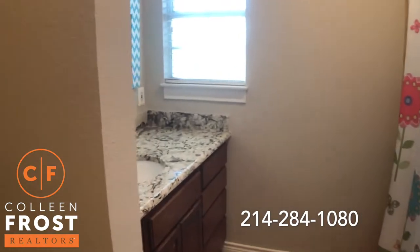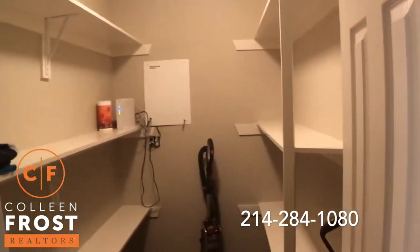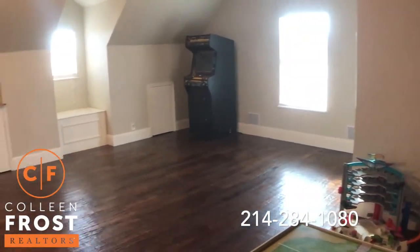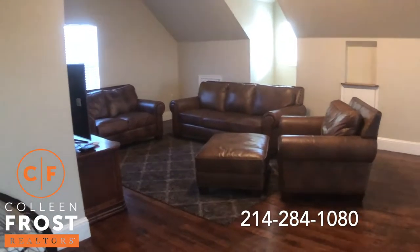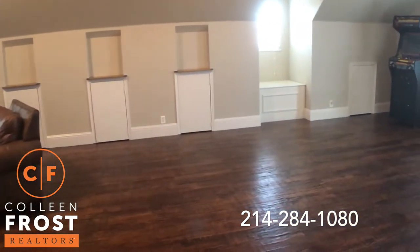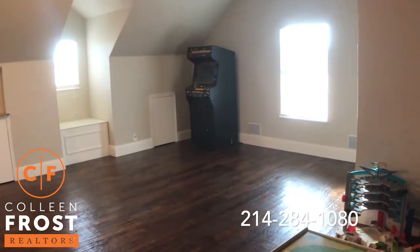Another full bath — again, granite countertops. Great storage closet, game room closet. And then look at this game room — beautiful hand-scraped hardwood floors. You have a nice sitting area, great for watching football and movies, family night. And still have all the space for a pool table, ping pong, arcade — tons of space.